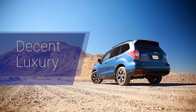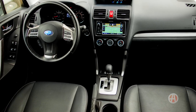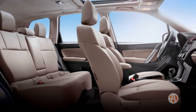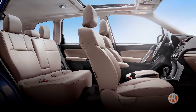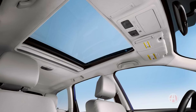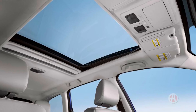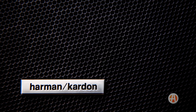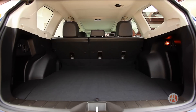Decent Luxury. Subaru's been known to skimp on features, but with the Forester, they might be turning over a new leaf. Available luxuries include 18-inch wheels and a panoramic sunroof. The Touring model adds a navigation system, a 440-watt audio system, and even a power rear liftgate.